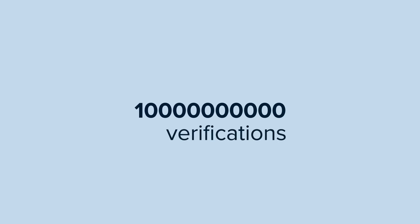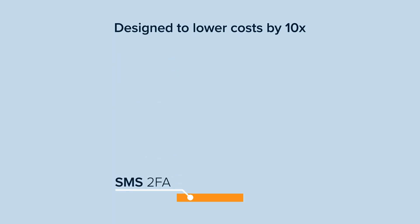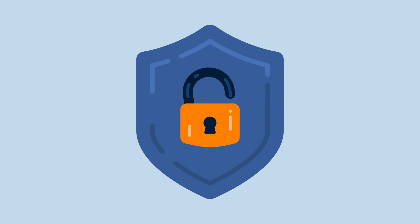Our patent-pending solution costs just one cent per active user per month, regardless of how many TypingDNA verifications you run. It's been designed to lower your SMS 2FA costs by an order of magnitude, to enable smarter and easier user authentication while preserving 2FA-level security.